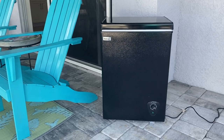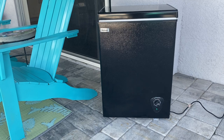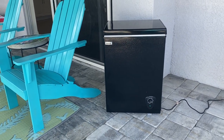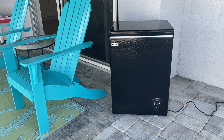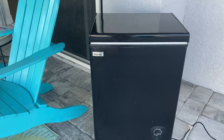Hey guys, I bought this freezer about a year ago and I want to tell you how amazing it is. This freezer can become a refrigerator depending on your setting. This even survived Hurricane Ian — I'm not lying. Check it out.